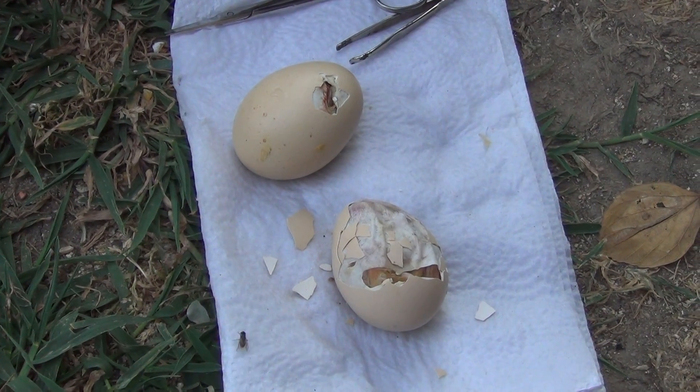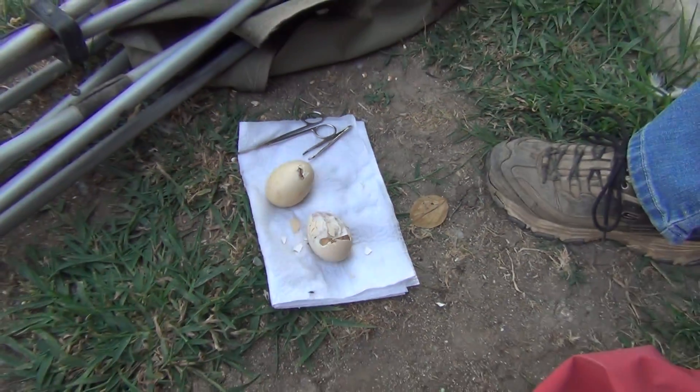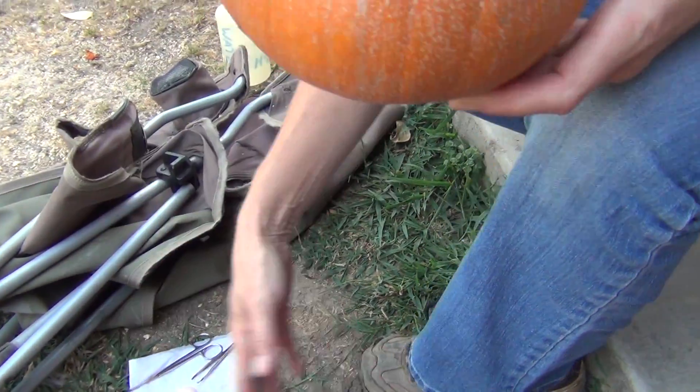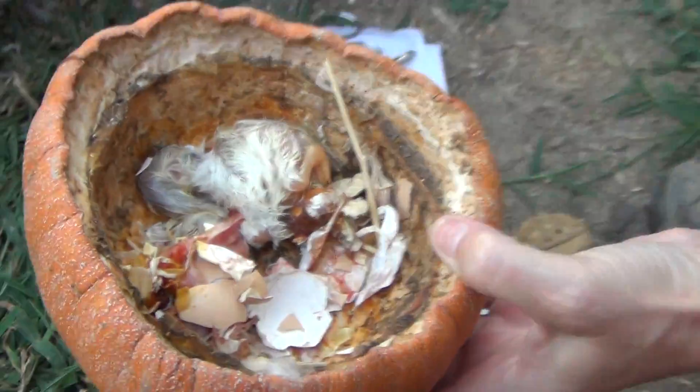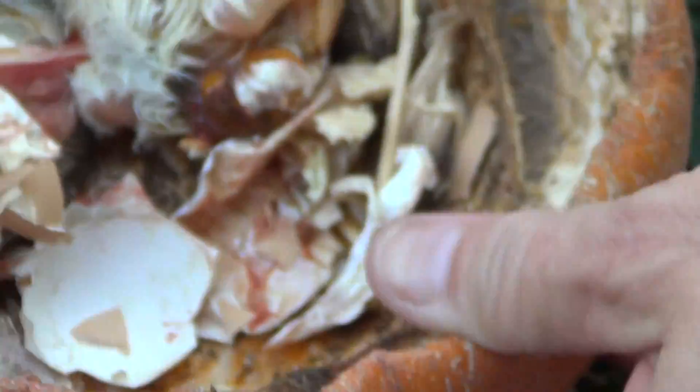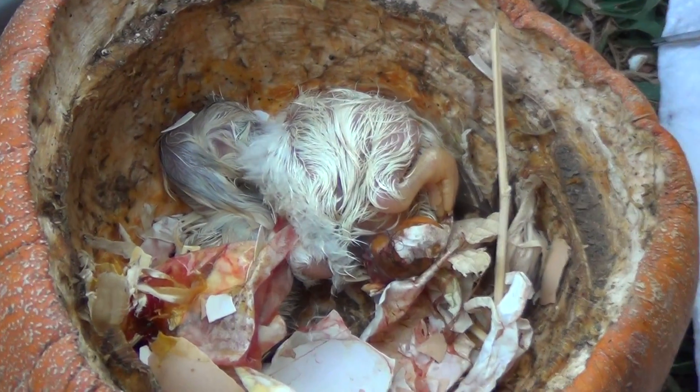She was still really broody with the dead babies under her, so we put eight more under her. Now, seven and a half weeks later, this is her second clutch. Two of them made it to full maturity and they got killed again.